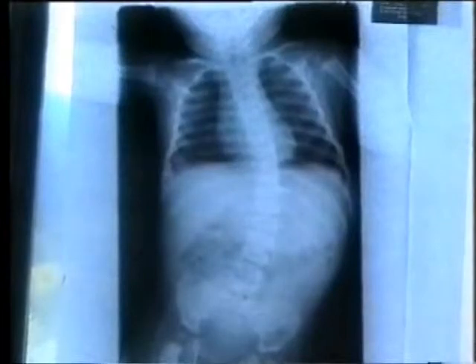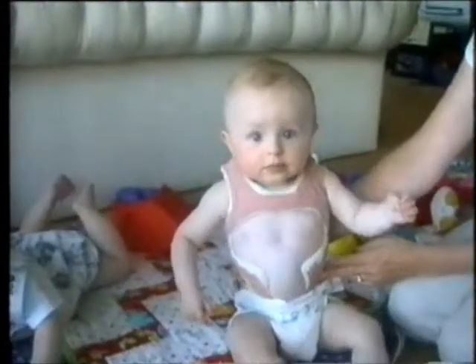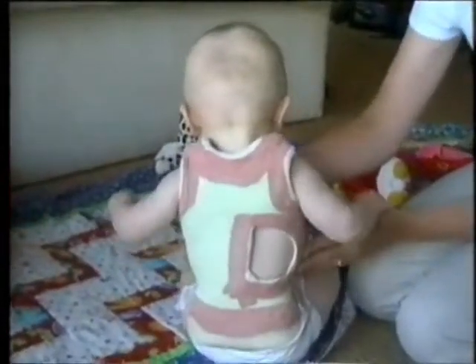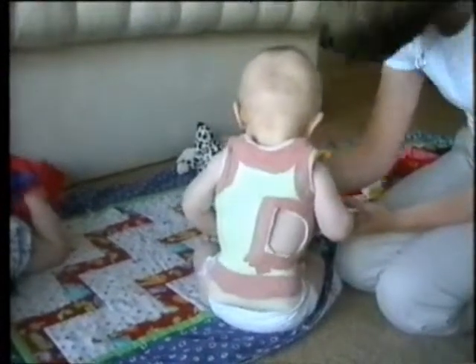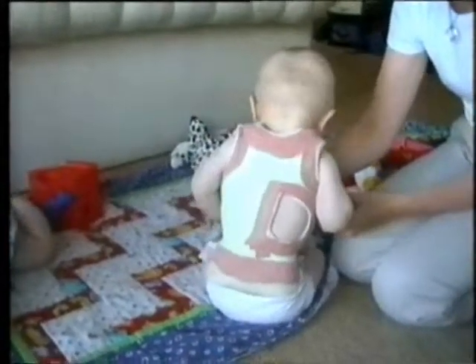Here is eight-month-old Catherine. Note how the plaster jacket has been trimmed to allow normal breathing. The hole at the back is to allow the flattened ribs on the concave side of the curve to grow out, and the prominent ribs on the convex side to grow flat and so remodel the child's body shape.